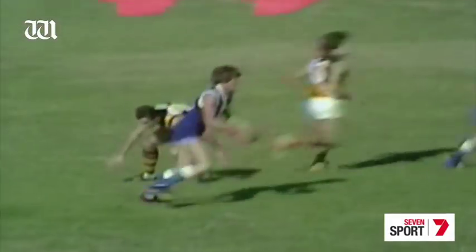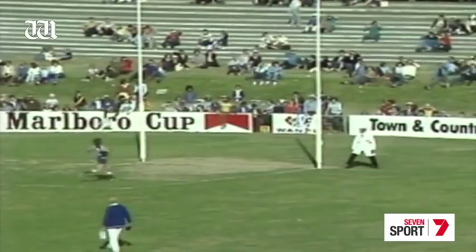And away go the blue and whites. Taylor using the left foot right up the vicinity of Sewell — takes it beautifully, plays on quickly, snaps away at the big ones. What's the result? With Brian Peake not looking all that well in the middle of the ground.